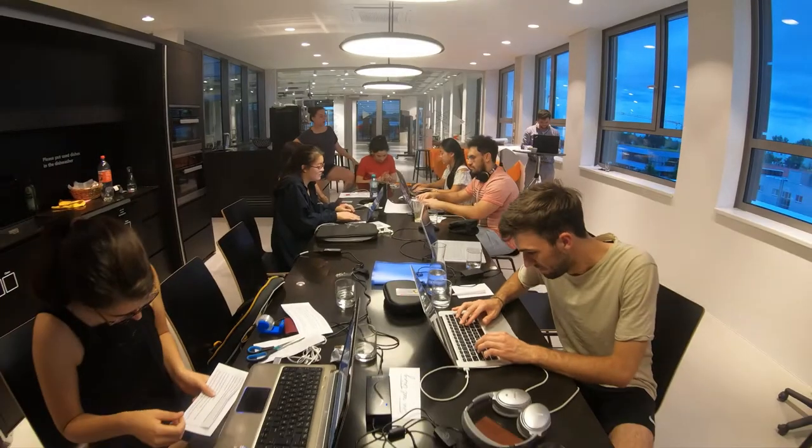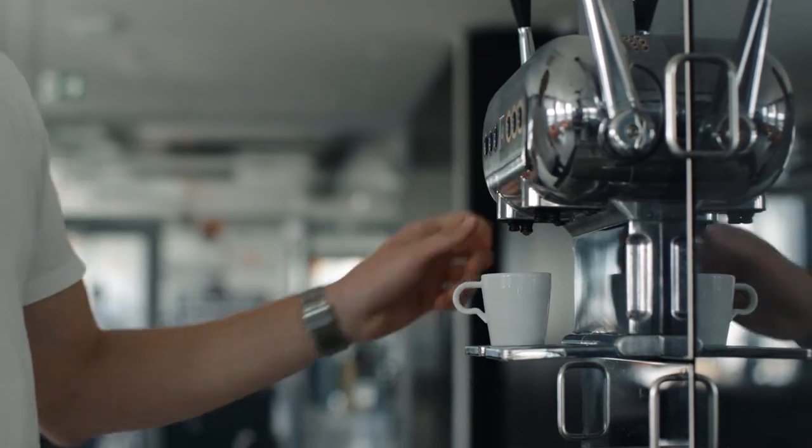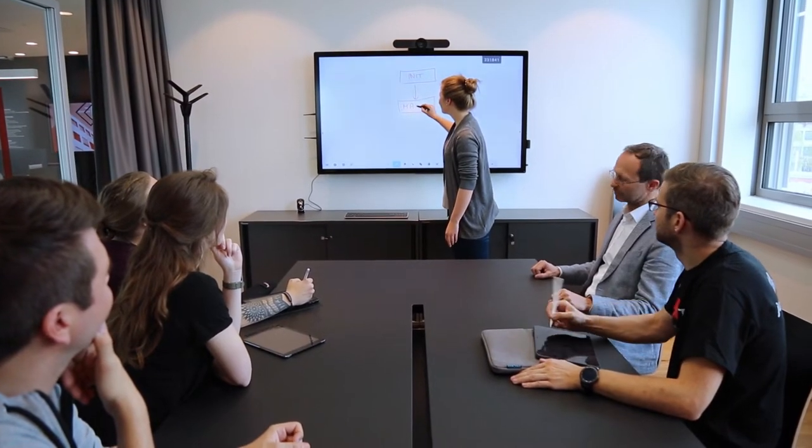Our lobby is the center of communication — a place to meet and share ideas by having a cup of coffee. The names of our two meeting rooms are Tesla and Schumpeter. The outstanding inventor Nikola Tesla was a student at Graz University of Technology, and the economist Joseph Schumpeter was a teacher at our university.